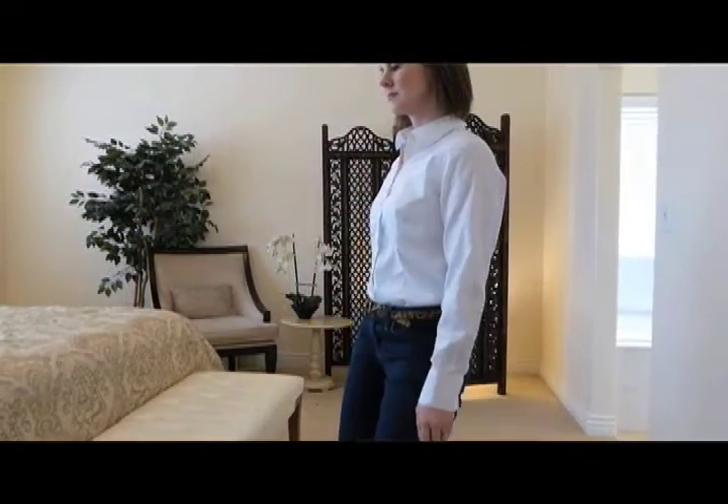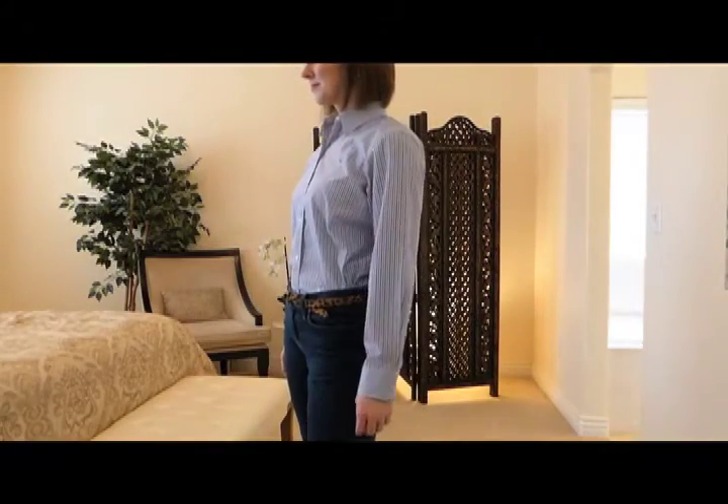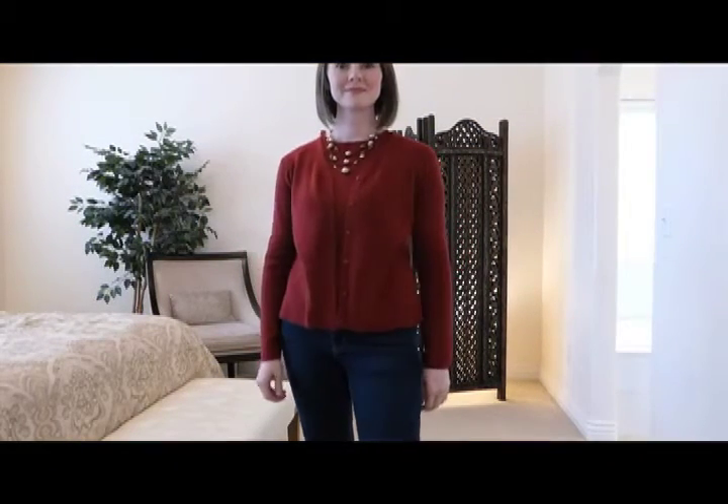My three tops are a white button-down shirt, a blue and white striped button-down shirt, and my third top is a twin set. Notice that I have mostly neutrals, but the twin set gives a nice shot of color.